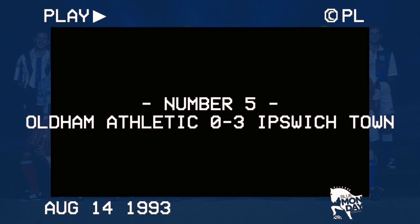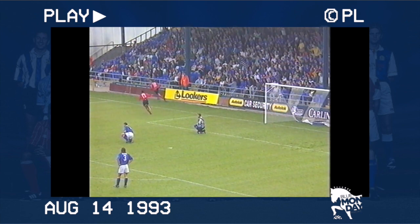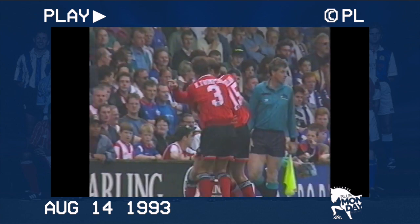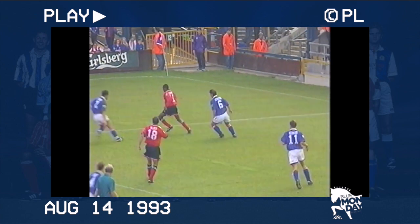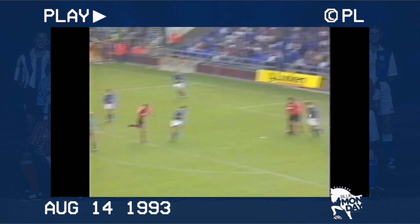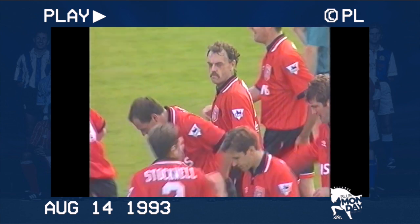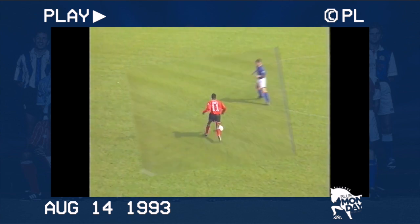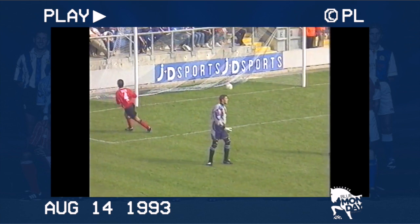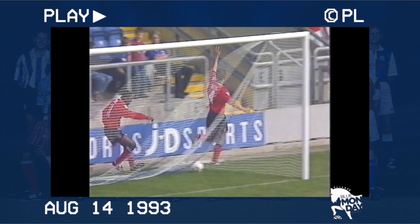Number 5: Oldham 0, Ipswich 3. At the start of the 93-94 season, reinforcements were needed and five days before the start of the season, Ian Marshall joined from Oldham Athletic. The stage was then set for the Scouser to open the scoring in the opening game against his old club, followed up by a pile driver from Steve Palmer moments later. Back to Kiwomia — there's Marshall — and it's two! This time it's Palmer — an absolutely cracking goal! Another Scouser signing, Paul Mason, made it three, and that would be the largest winning margin that Town managed to achieve in their first three-year spell in the Premier League.